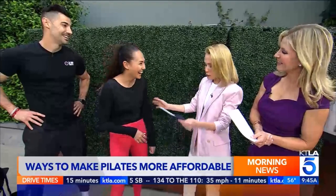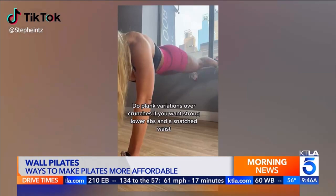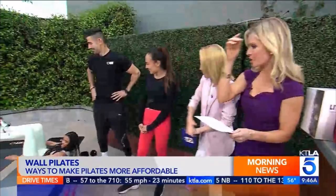First up is wall Pilates, which is a huge trend right now — 6.5 billion views on TikTok. It's so accessible because you can use any wall to strengthen, lengthen, and tone. That's all you need — just the wall. You can do assisted exercises and it's really beneficial.